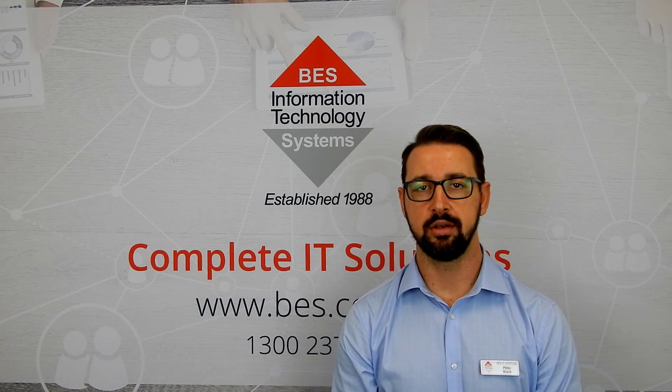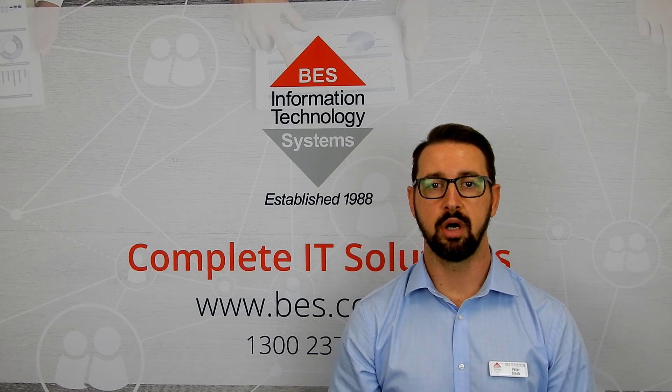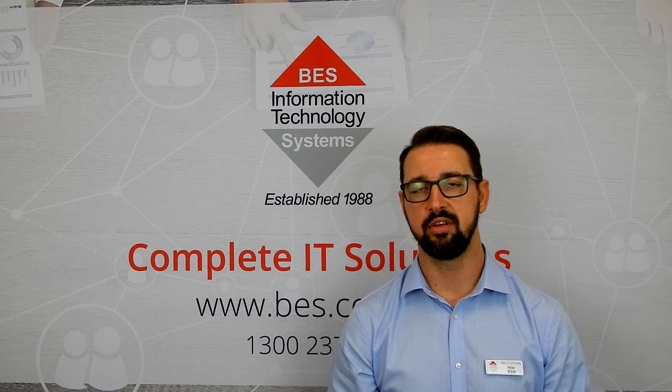Hi, I'm Peter from BES IT Systems. Today I wanted to let you all know how we can help support you by enabling remote working solutions in the face of the COVID-19 pandemic.